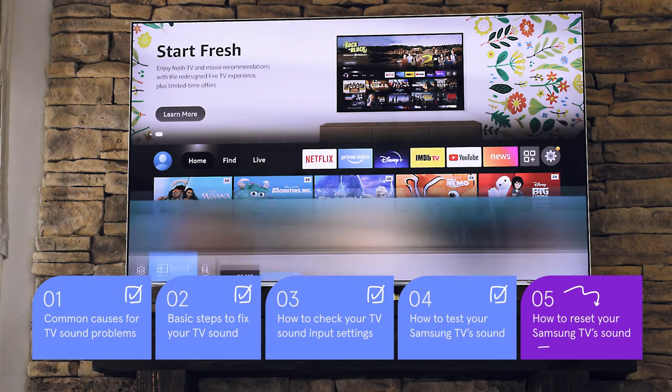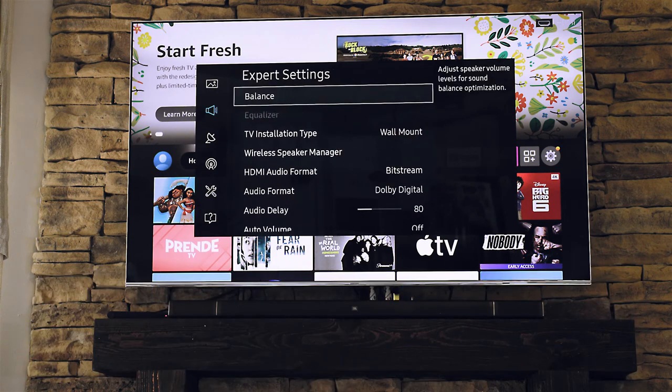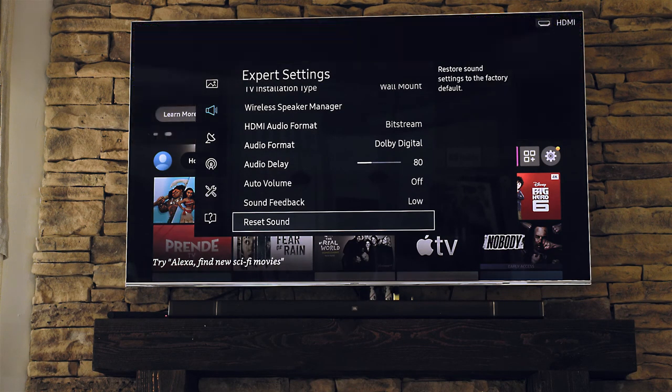And if that didn't work, try resetting just the sound settings. For my Samsung TV, I go to settings, sound, expert settings, and at the bottom, reset sound.